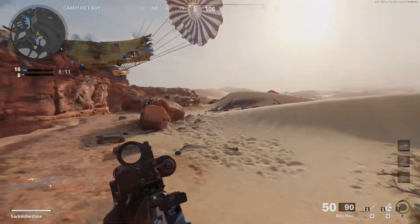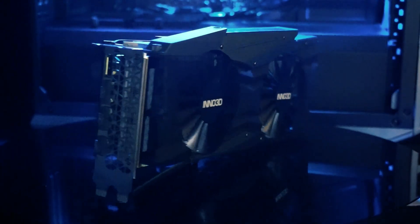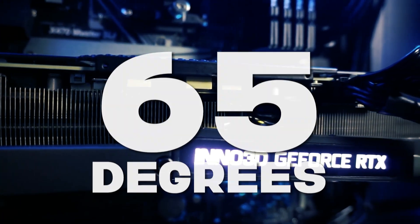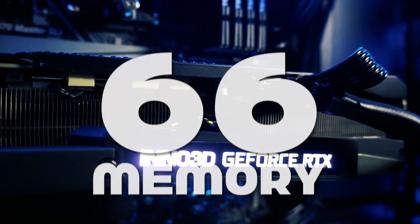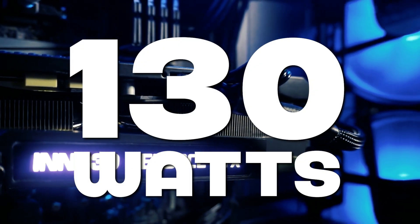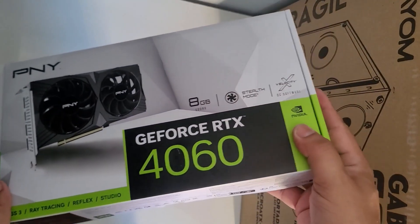Still, performance is smooth and for most gamers this is more than enough for 1080p gaming. As for cooling and power, the dual-fan Inno3D model ran at a stable 2.6 GHz with temps hovering around 65°C for the GPU and 66°C for the memory. Power draw maxed out at 130 watts — pretty efficient overall.